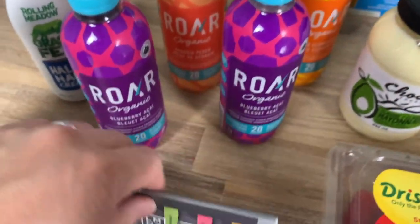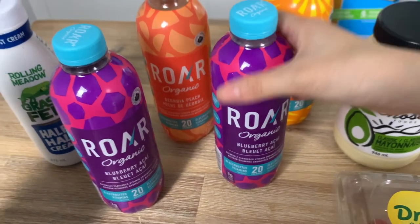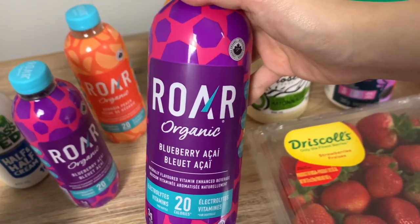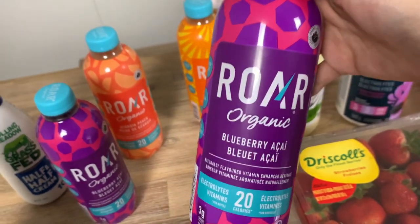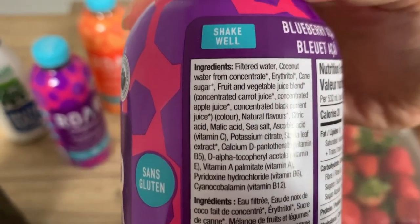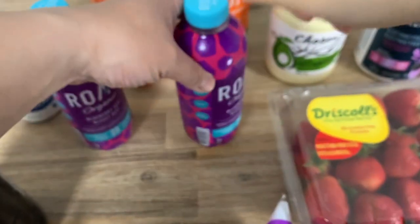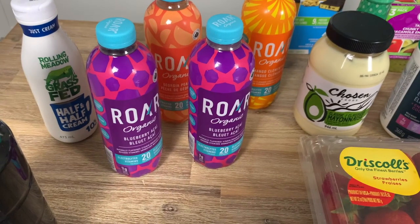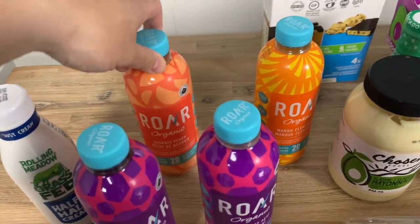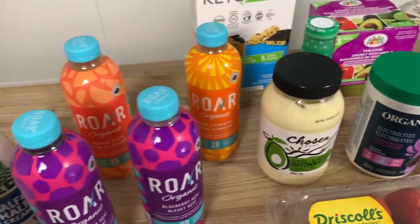This brand here came out maybe three to six months ago and we are obsessed — these are so good. We used to drink Zevia, which was our drink of choice for the longest time, but carbonated drinks can still break down your enamel even without sugar. We discovered this one randomly. It has a little bit of coconut water but not much sugar — it's sweetened with erythritol and some additional vitamins. It doesn't have that artificial sweetener taste. Blueberry Aside is my favorite flavor. They also have mango, Georgia peach, strawberry coconut, and watermelon.